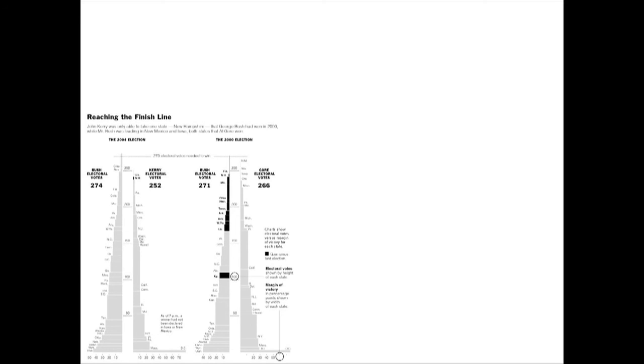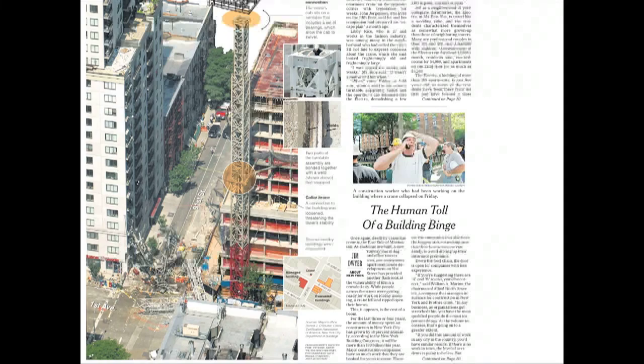This is a chart showing margin of victory in electoral votes back in the 2004 election. And we do what you'd often think of as diagrams — something like a crane collapse. We have a terrific staff of artists who can turn around great stuff on deadline to show what actually happened in a crane collapse — in this case overlaying an illustration with a photo of the actual scene.